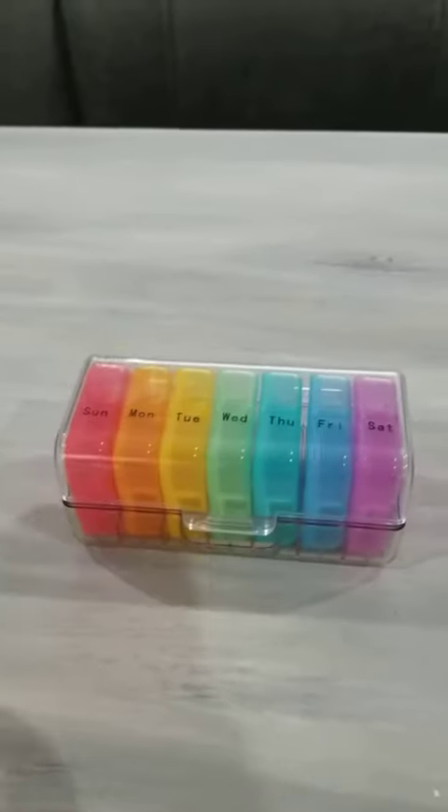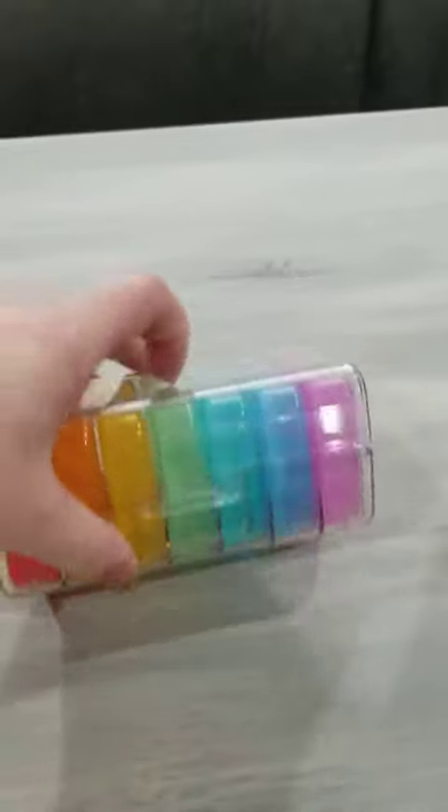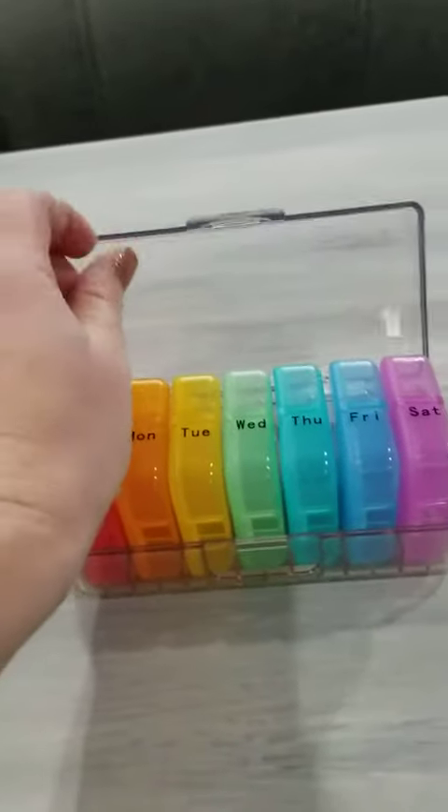Guys, we have this really great pill organizer here. So it has an easy open — you just flip this top up. So if you have difficulty opening up jars or other things, it is fairly easy to grasp and open.